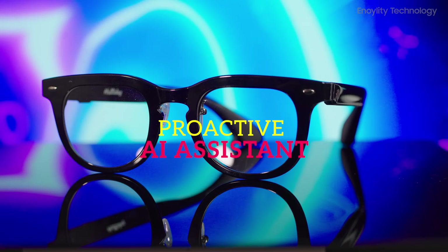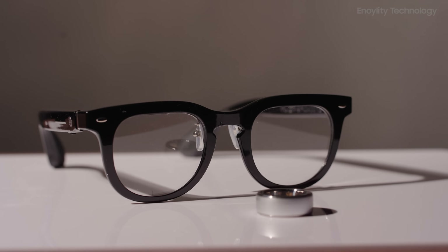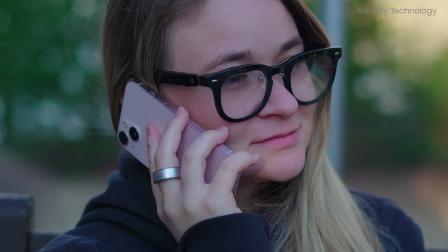Proactive AI assistant: Unlike reactive AI, Halliday's AI predicts what you need before you ask. Instant reminders, real-time insights, and meeting support enhance productivity. The AI learns over time, becoming smarter with each interaction.